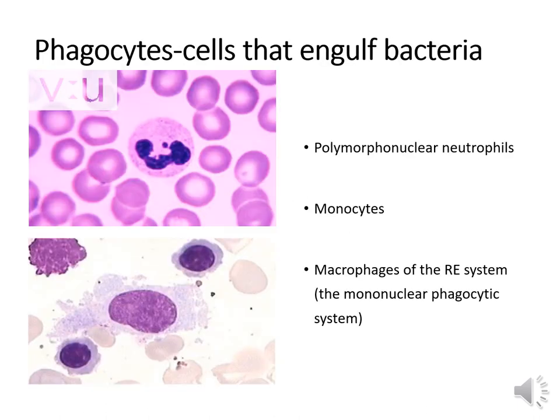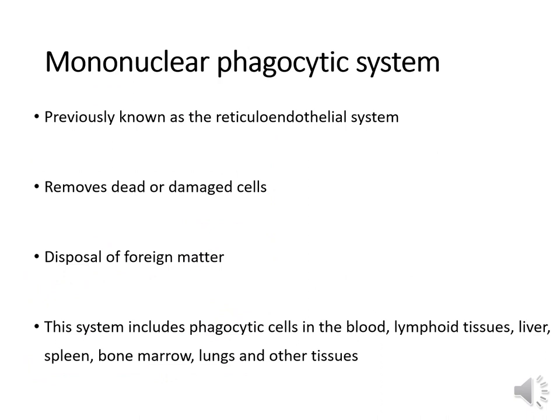The cells involved in phagocytosis are polymorphonuclear neutrophils (pus cells), monocytes, and macrophages of the mononuclear phagocytic system — formerly called the reticuloendothelial system. The mononuclear phagocytic system includes scavenger cells like monocytes and macrophages, and its job is to remove dead and damaged cells and dispose of foreign material. This system includes phagocytic cells in the blood, lymphoid tissues, liver, spleen, bone marrow, lungs, and other tissues.